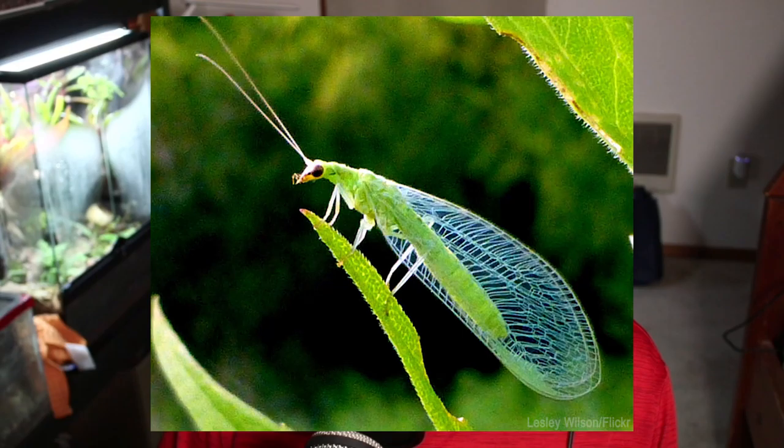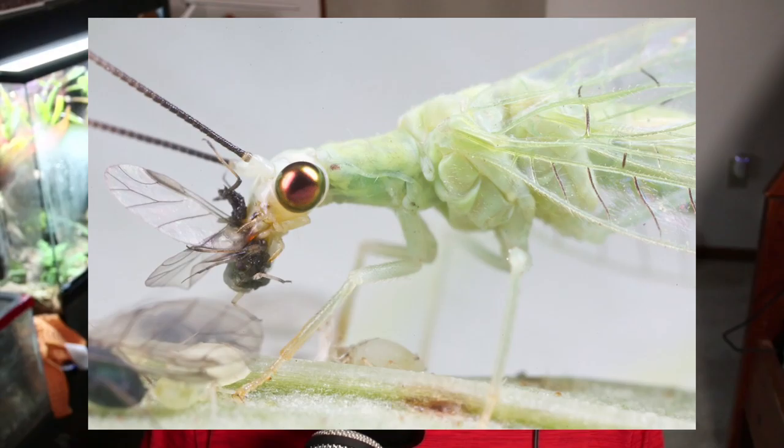Circling back to their keen senses as adults, lacewings possess tympanal organs at the base of their forewings, enabling them to hear very efficiently. These organs can even detect vibrations, such as the call of a bat, which is a very dangerous predator to them. Most lacewings are nocturnal, and like most nocturnal insects, they have long, skinny antennae aiding them during the dark twilight hours, which is their primary hunting time.